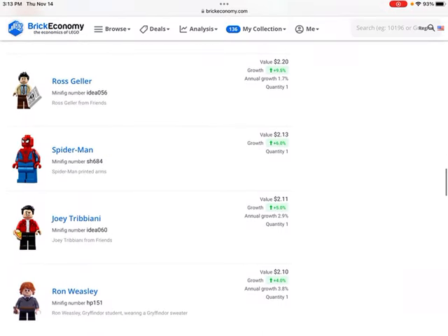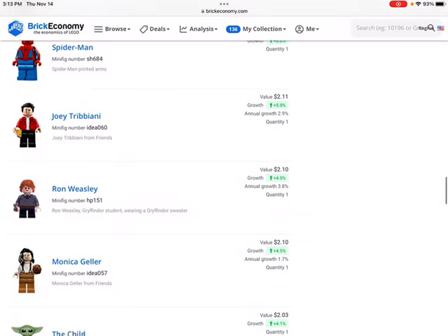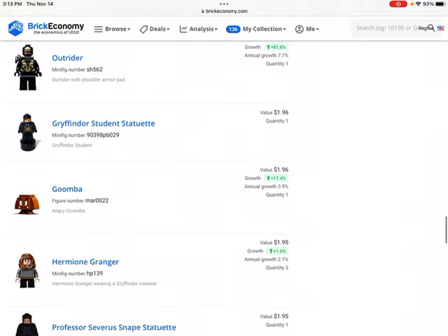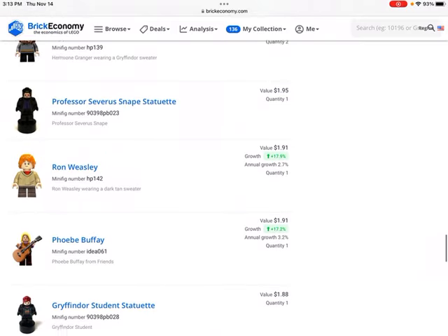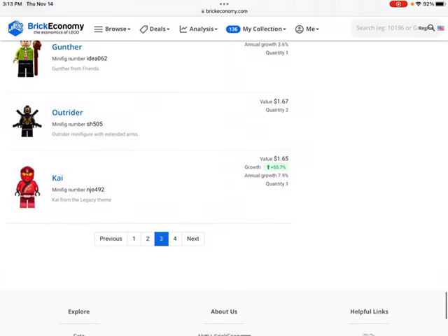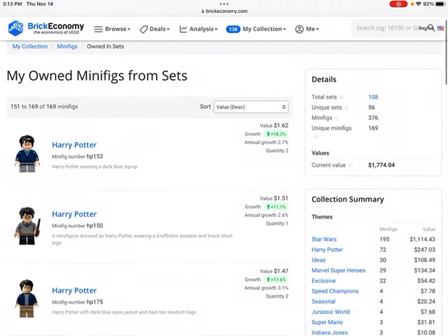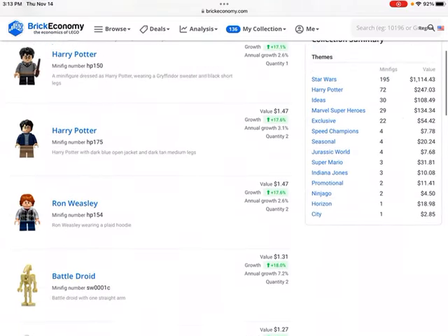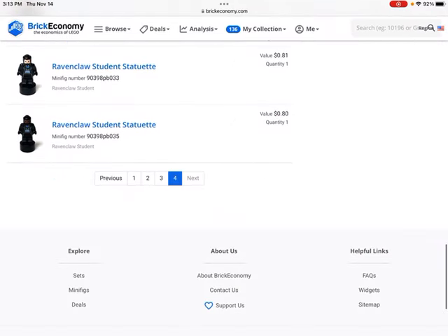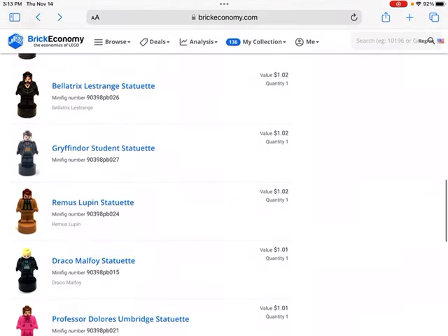We have some minifigures from the Friends TV show set, and a couple others. Those minifigures aren't worth too much, which is a little surprising — I thought the Friends minifigures would be worth more. Then we get into some of the micro figures from the Lego Hogwarts Castle set — a bunch of Harry Potters each worth about $2 — and finally some of these little micro figures.